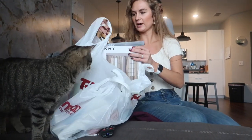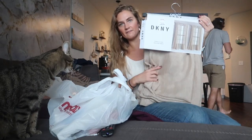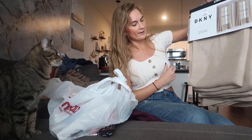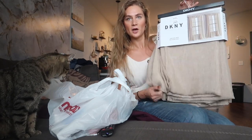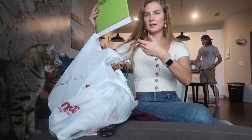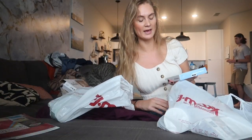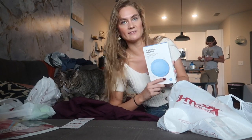From TJ Maxx we got these DKNY curtains — they were only 35 bucks and they're pretty neutral, I think they'll go with everything. We have a feeling that Panther is going to tear them up anyway, so we didn't want to spend too much on curtains. Got these cutting boards — we had them at our old apartment and accidentally left them there.